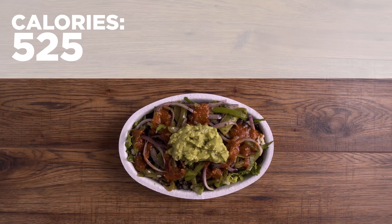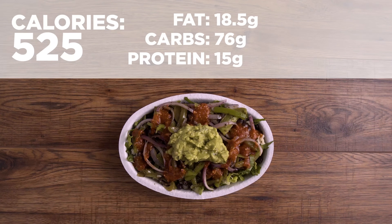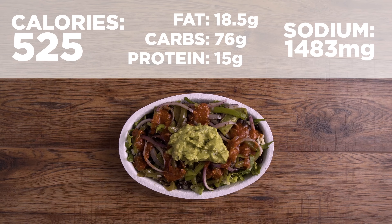Total calories for the salad: 525. Macros: 18.5 grams of fat, 76 grams of carbohydrates, 15 grams of protein. We've still got a good amount of protein even without the meat. Sodium: 1,483 milligrams. That sodium is a bit high, and if you're wanting a filling meal at Chipotle, chances are the sodium is a sacrifice you have to make. Just remember to drink lots of water throughout the day and the next day to help flush out your system, and try to balance with your other meals. It could also be a good idea to get the salsa on the side and just add a bit as needed.